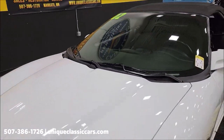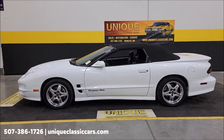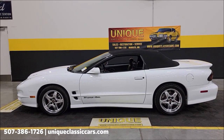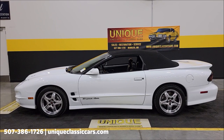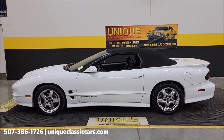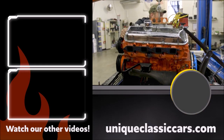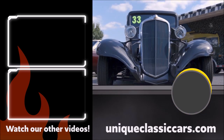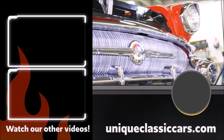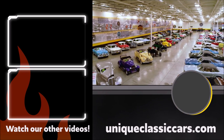Looking for some summer fun? 2002 Pontiac Trans Am convertible WS6. Give us a call at 507-386-1726 or visit uniqueclassiccars.com — click the link down below this video in the description. We consider trades, financing is available, we can assist with transportation, and this vehicle may be eligible for an extended service contract. Consult your sales associate.